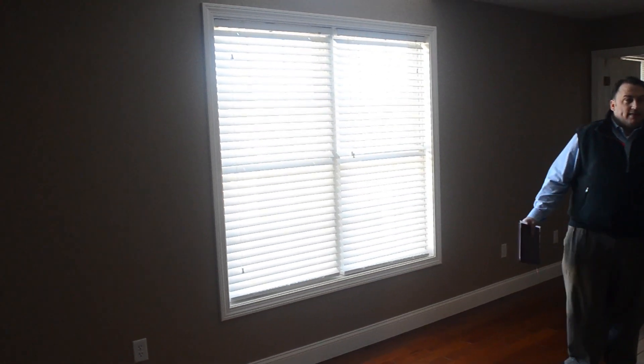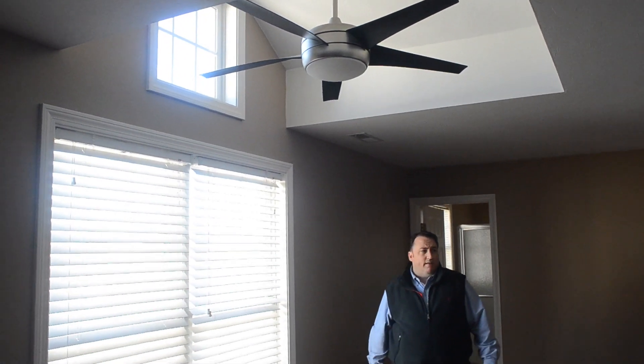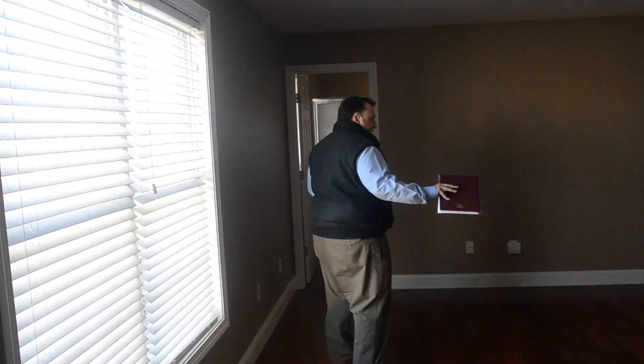All right, we've got a large master bedroom. Kind of cool details, a little bit of a cut up here, two closets — again the Brazilian cherry wood floors continued up here.